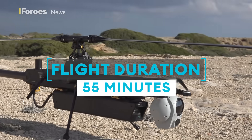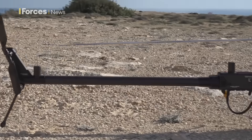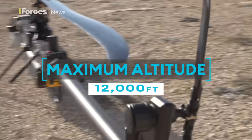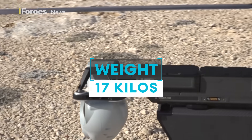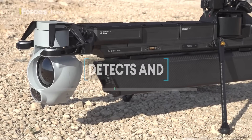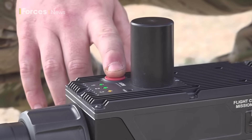It can fly for up to 55 minutes and has a range of around 12 kilometres, operating in temperatures as cold as minus 40 degrees Celsius at an altitude of 12,000 feet. The Ghost weighs around 17 kilos and it's used to detect and track targets, useful for intelligence, surveillance and reconnaissance, or ISR as it's known.